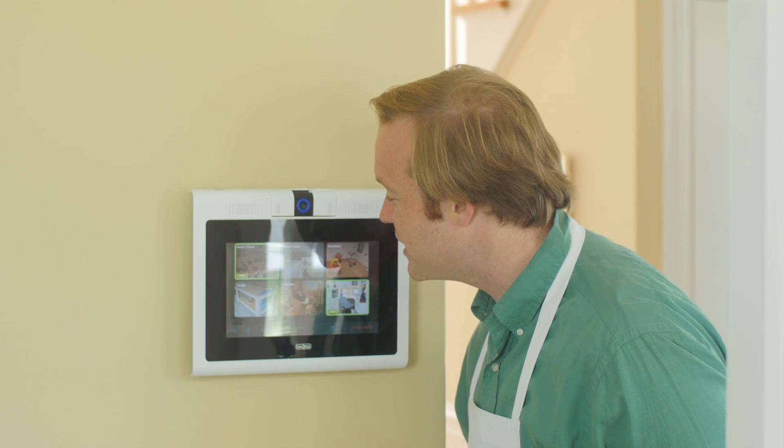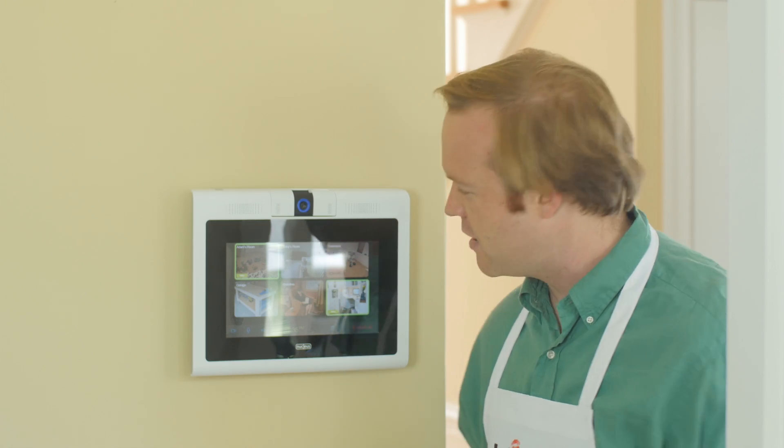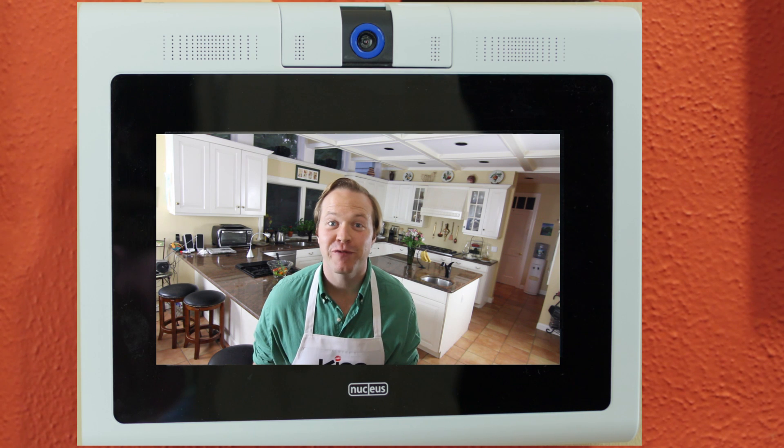Adam, Ashley, dinner time! And with the HD camera, I can instantly start a video conversation with any other unit, so I can keep an eye on my sleeping baby, or finally talk to Grandma. Hey Grandma, wanna come for dinner?